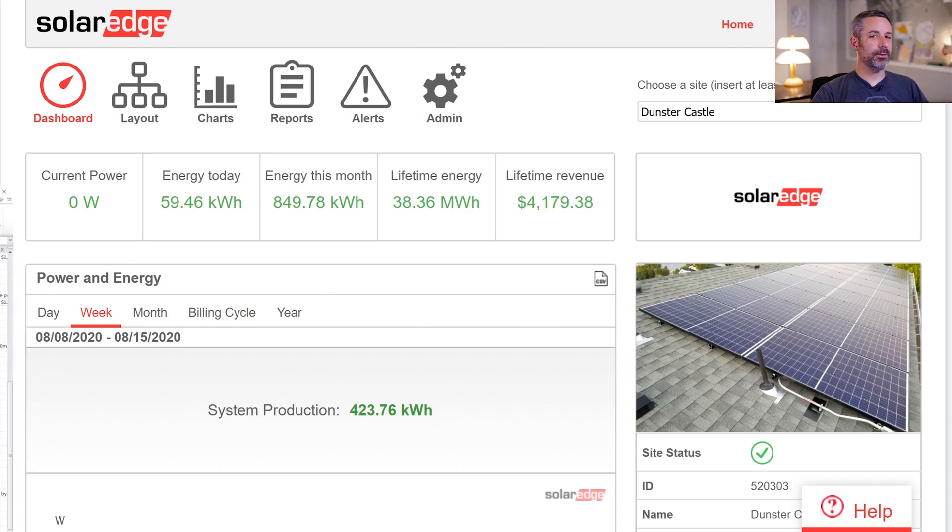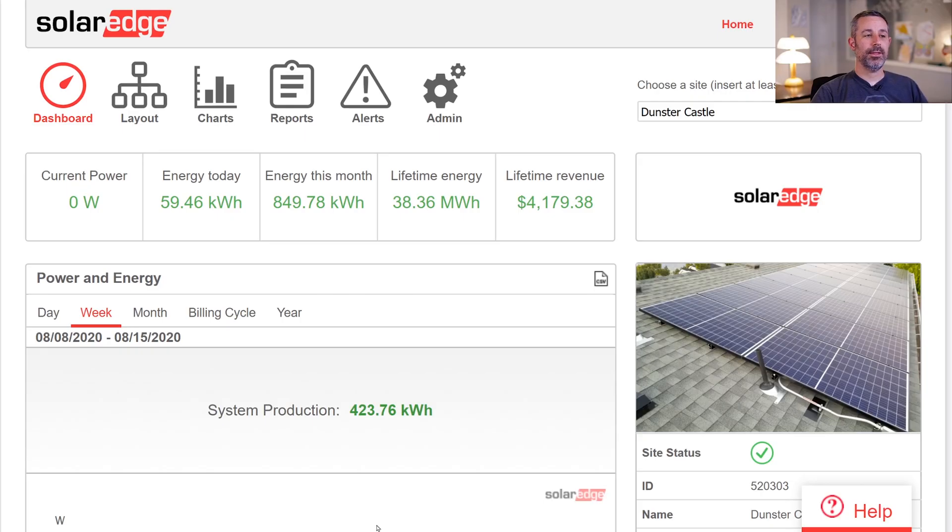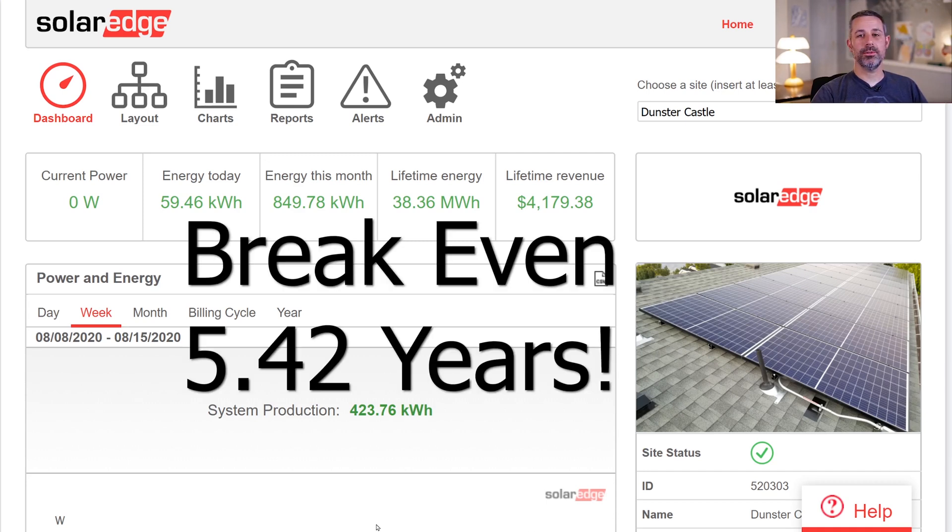Looking at the costs to install the system, the cumulative total was $9,755 — and that's after tax rebates for both systems. At the rate electricity is being produced right now with our 9.98-kilowatt array, we will break even in 5.42 years.